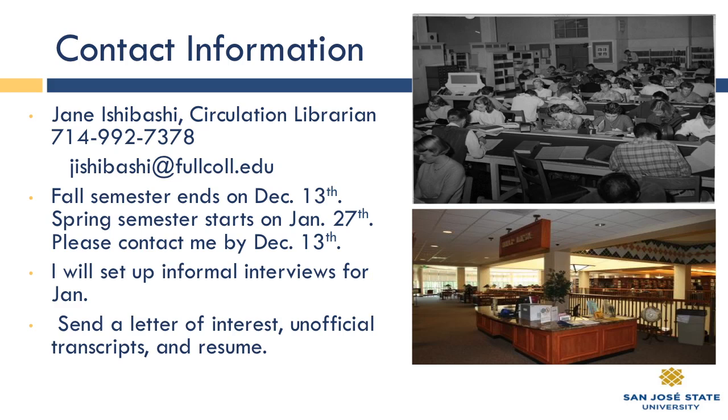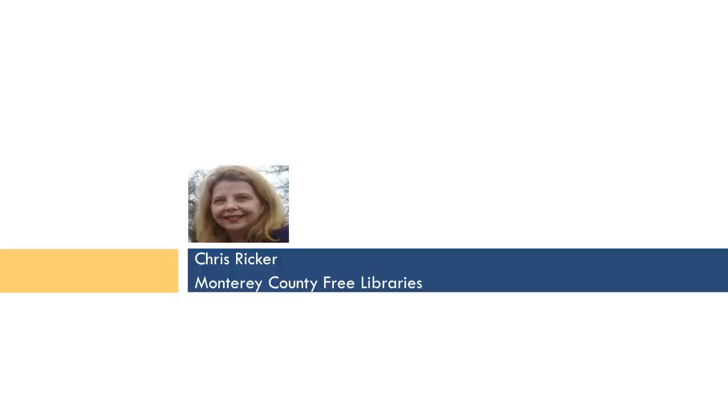Thank you very much, Jane. This is the perfect time to work in your archives at the library with the Centennial — it should be exciting. Not only having a chance to digitize or post photos, but also to actually take them — it should be a lot of fun for a creative intern. I do hope some of our students express an interest. Next, we're going to go to our last presenter of this evening, Chris Ricker, who's going to speak about the opportunities at Monterey County Free Libraries.